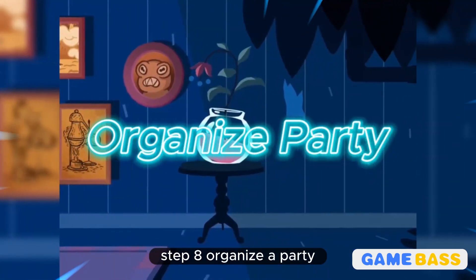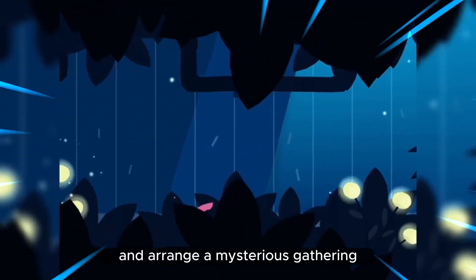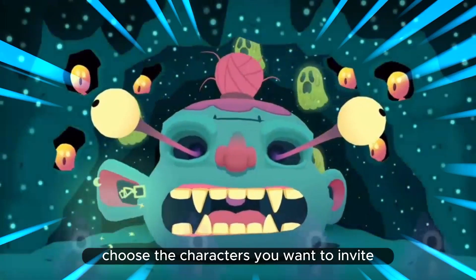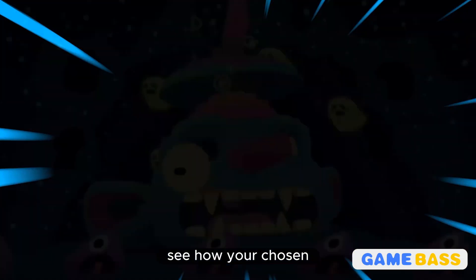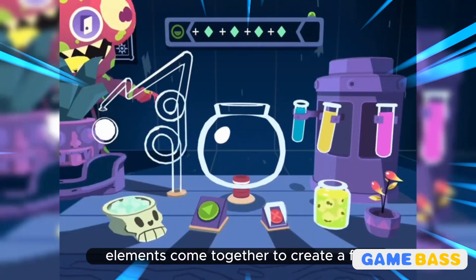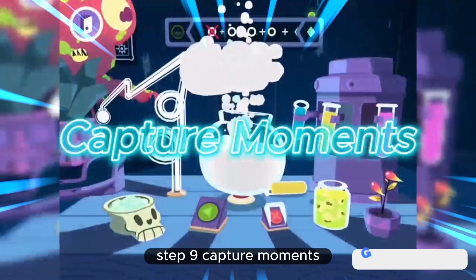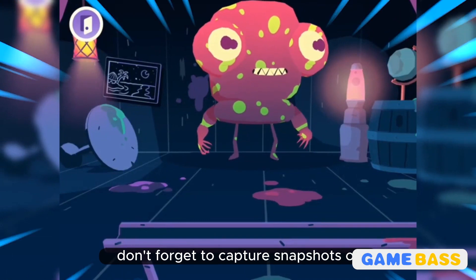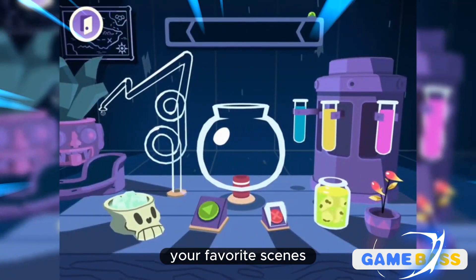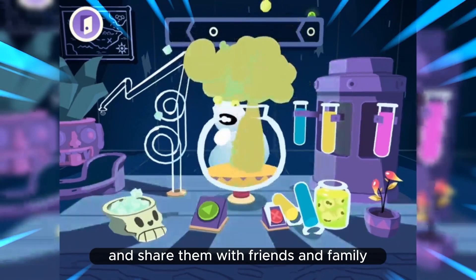Step 8: Organize a party. Head to the party room and arrange a mysterious gathering. Choose the characters you want to invite, place decorations, and set the mood. See how your chosen elements come together to create a fun and festive atmosphere. Step 9: Capture moments. While exploring and interacting, don't forget to capture snapshots of your favorite scenes. Tap the camera icon to take pictures of your discoveries and share them with friends and family.